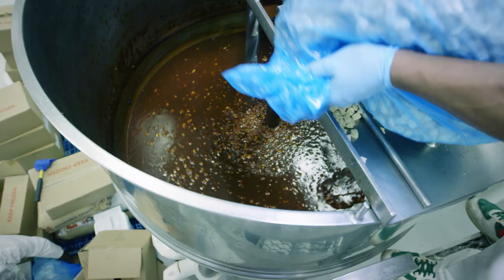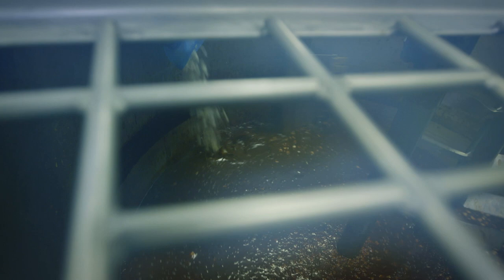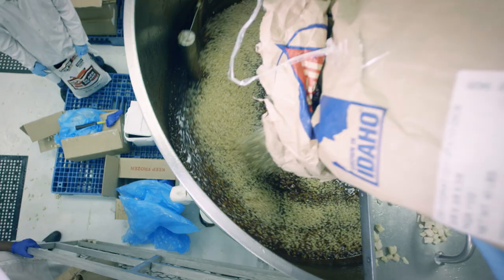The preheated barbecue sauce, fortified with extra vitamins and minerals, is pumped into the kettle. Then the ingredients are poured into the sauce and mixed: frozen chicken, dehydrated potatoes, and black beans.